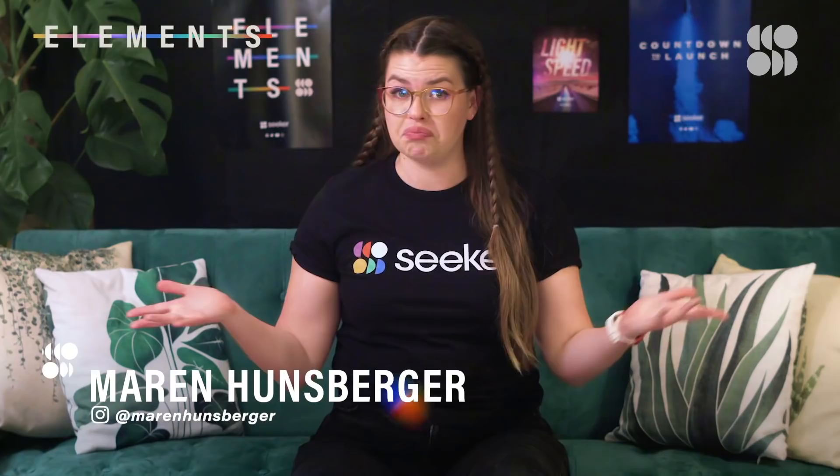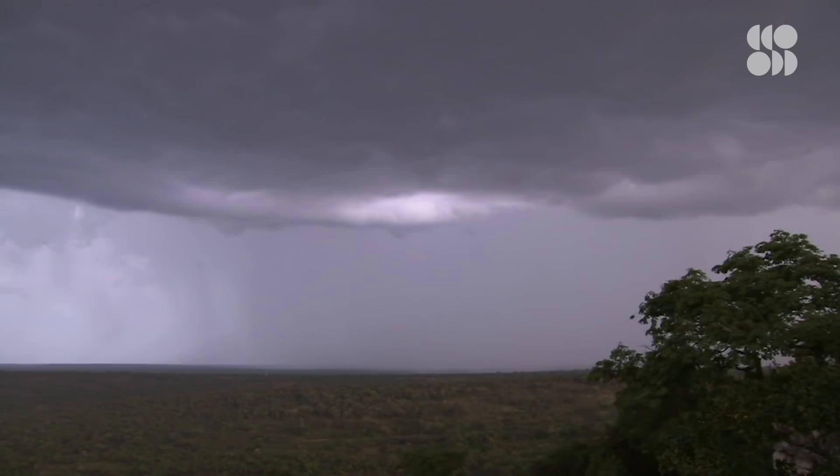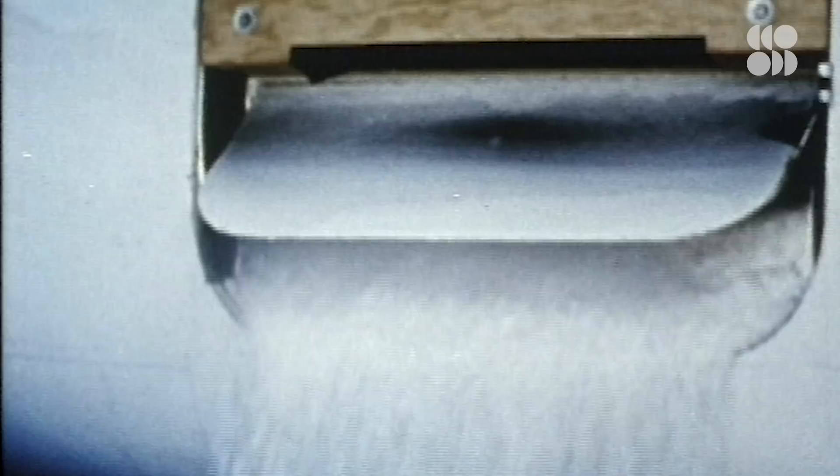While this may seem like a far-fetched fix, this idea is actually based on technology that's been around since the 1940s. It's called cloud seeding, and it is what it sounds like. Tiny particles are released into the air, either by an aircraft or an automated machine.